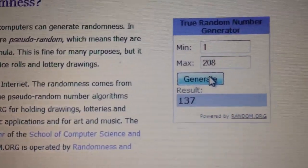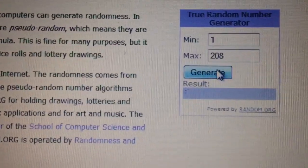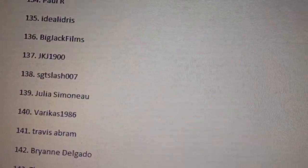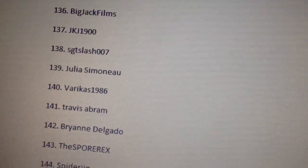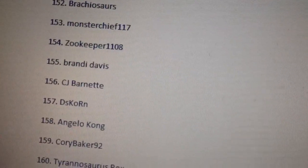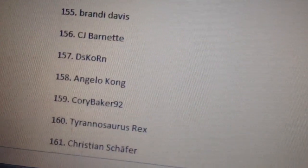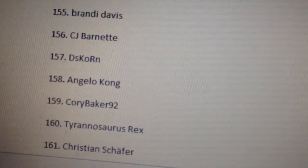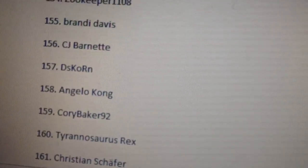Last runner-up — good luck everyone! The number is 159. Let's have a look... it's Corey Baker 92. Well done Corey Baker, you have won a 4D Brachiosaurus!